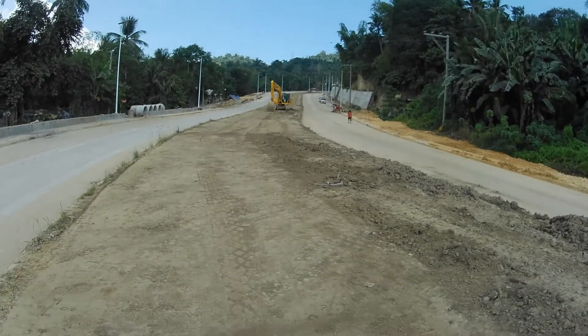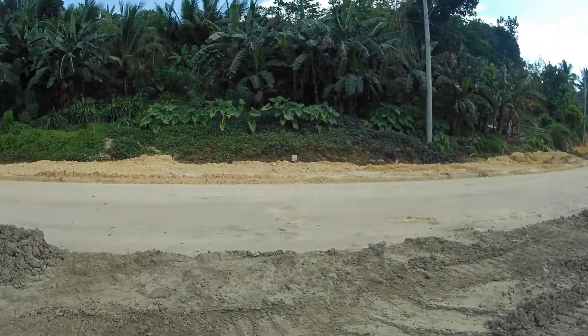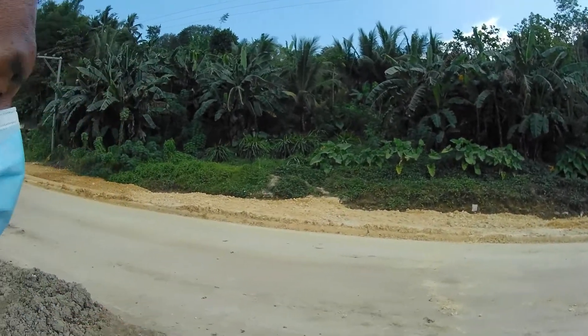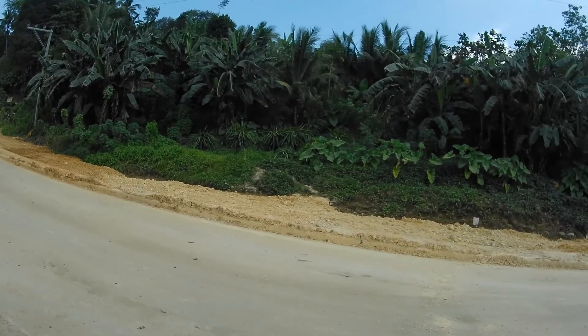Dito natin makikita kung ano na mga improvements. Dito yung nasa gilid, sa kabila - dito yung sidewalk na. Sidewalk na ito, pati motor o bike rin.